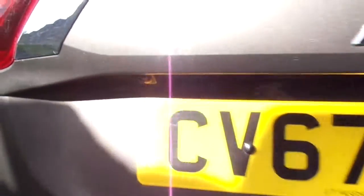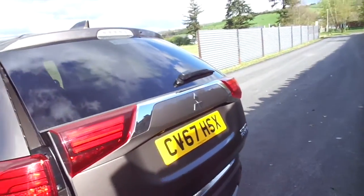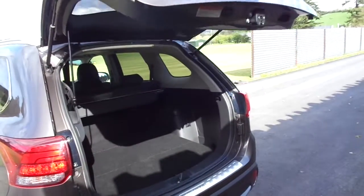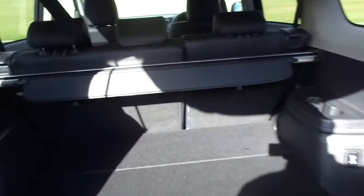Now in the back, we've got a reversing camera. We've got a huge boot with plenty of room. You've also got your power outlet there, and you've got the push-to-close.